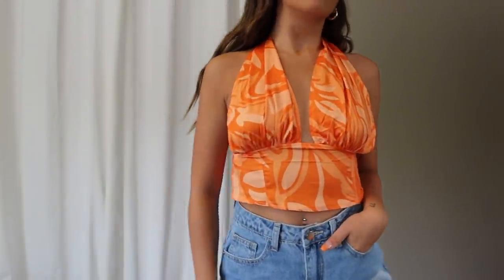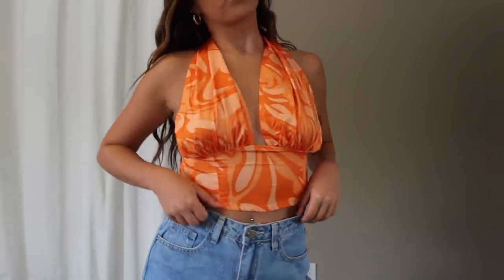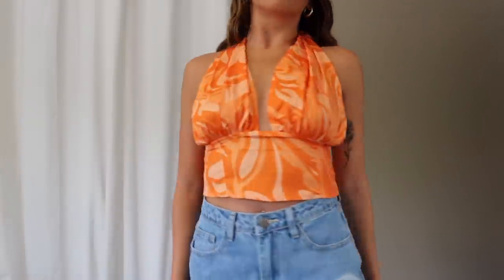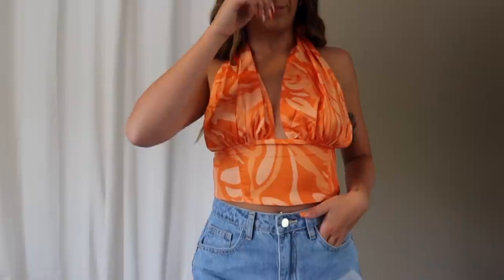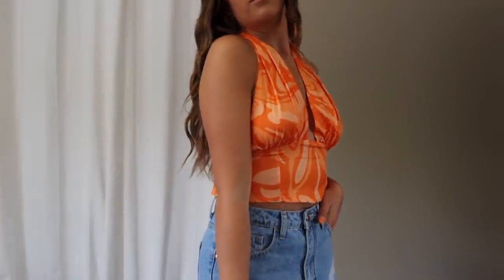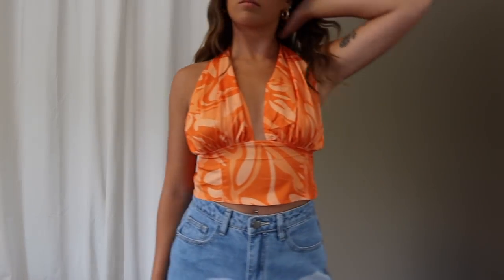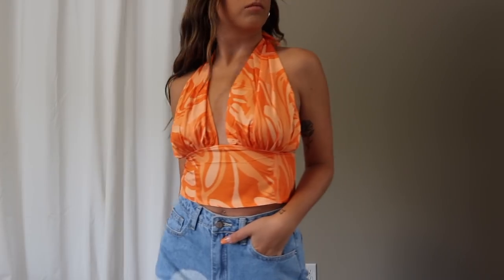Next top is another orange one — a swirl-print halter top with a bunch of shades of orange. This is such a cute trendy going-out top, especially if you're in college. You tie this one at the neck yourself. Fit-wise, it was a little bit big on me — I grabbed it in an extra small but in the chest area I felt I didn't have enough to fill it out, it was a bit baggy even when tied tight. Overall fit was like an 8 out of 10 — very fun, love the color.